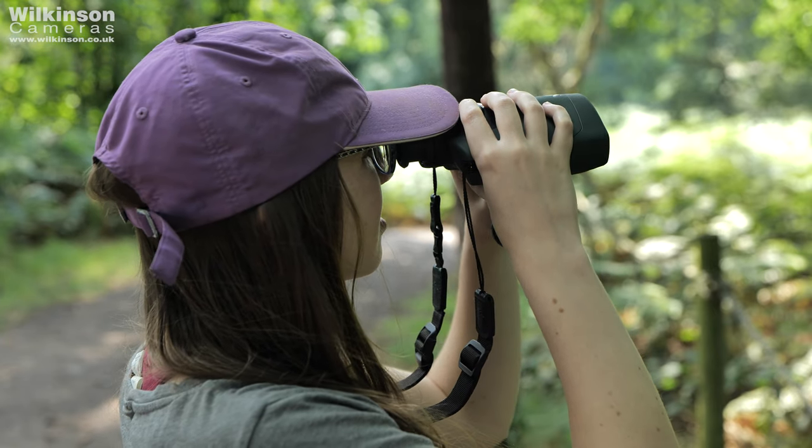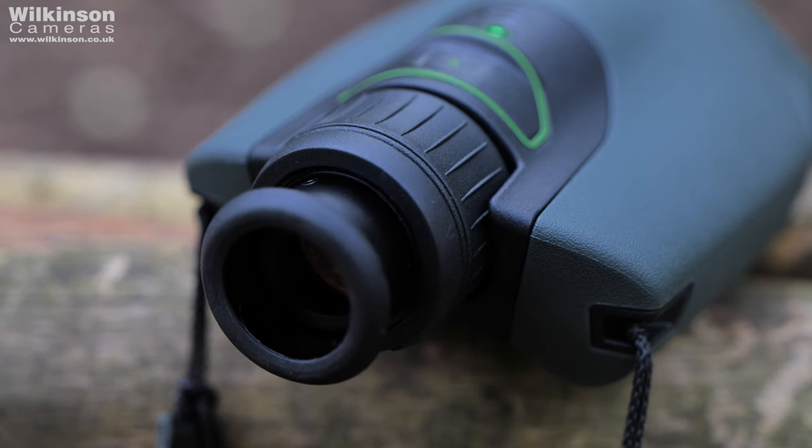Thirdly, you can download an optional extra which is the DG Mammals app. This will allow you to identify most European mammals that you might come across, which is something that's especially exciting. The next and final step of setting up your DG is the diopter adjustment, found just behind the milled focus ring — which itself is really nice and smooth and easy to use all the way through the focal range, especially with one hand on your phone and one hand on the monocular.